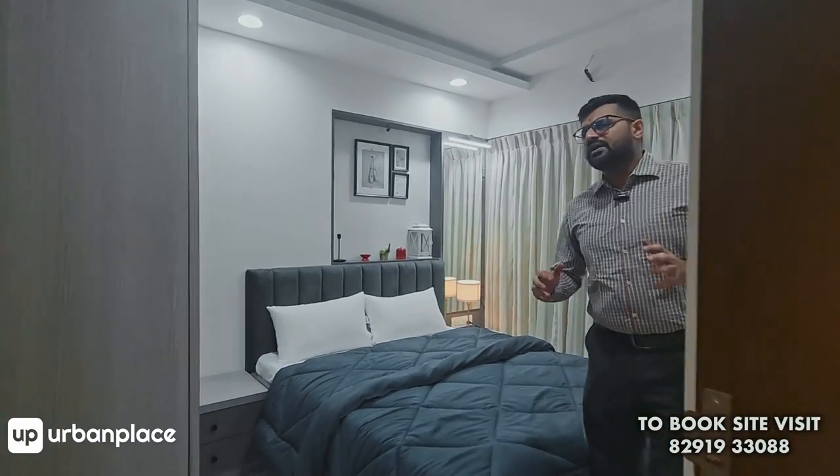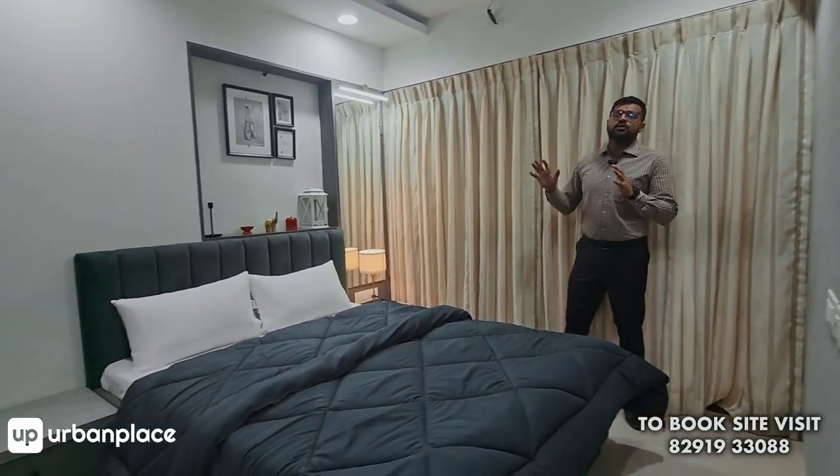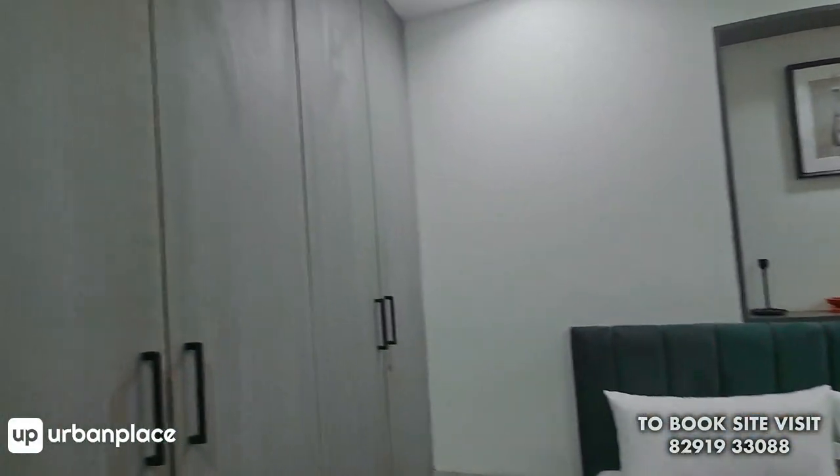Then comes your kids' bedroom. Look at the size of this bed — it's a nicely spaced out double-sized bed. You also have good space for a fully-heighted wardrobe.